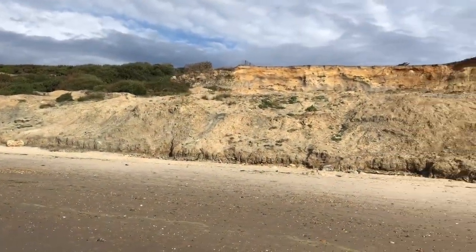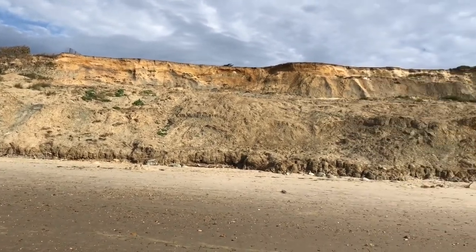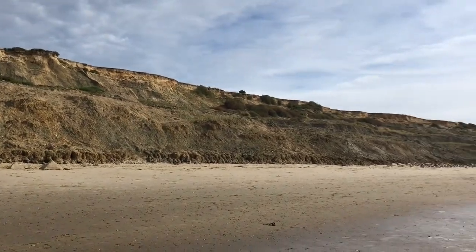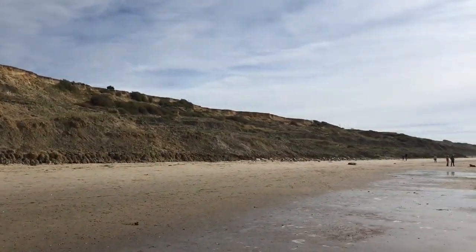The cliffs can be unstable — this is what they look like. They're not huge cliffs, but they are soft. As long as you stay to the beach and don't clamber on them, you'll be absolutely fine.